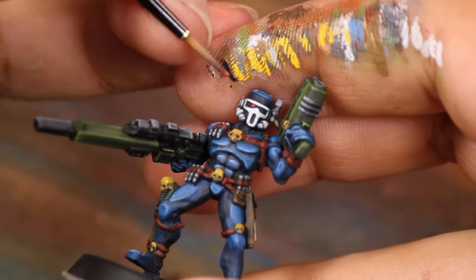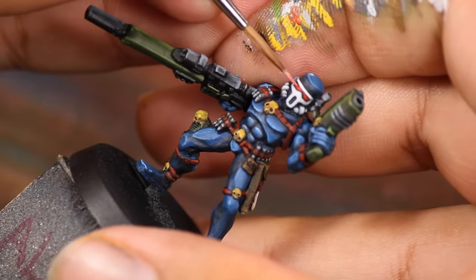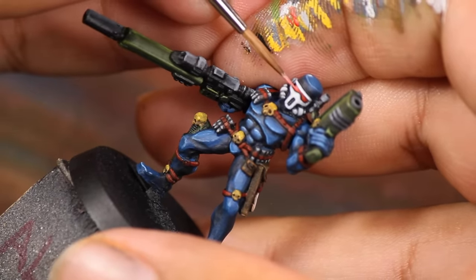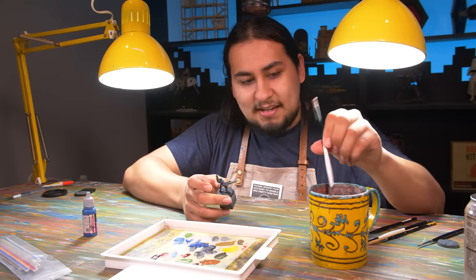Now it was the moment we've all been waiting for — the visor. I base coated it with a little bit of red. I picked out his eyes with some yellow and white to make them just a little bit more interesting. And he is done.